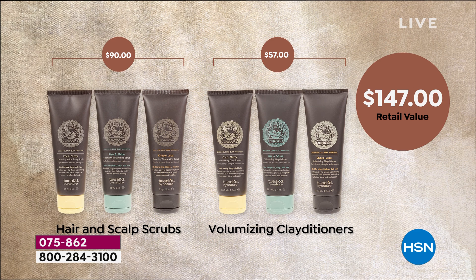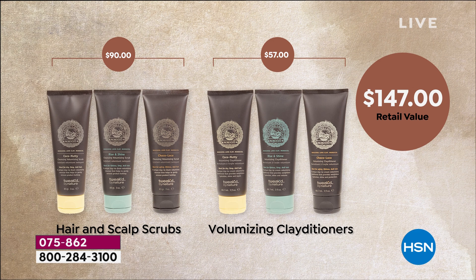We have free shipping, six flexible payments — meaning you're getting this home for $8 and change — and there's an auto ship option available too. When you check out, if you choose auto ship, you lock in the price point, lock in the six flex pay, and you can receive this every 90 days or customize how you like. You can cancel at any time.